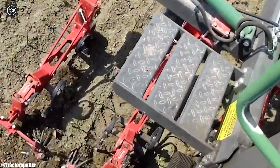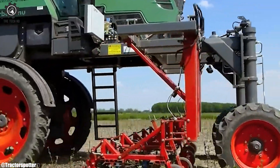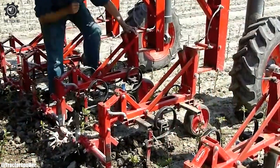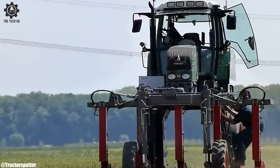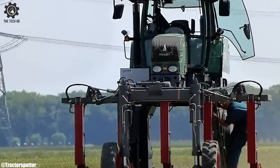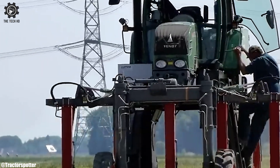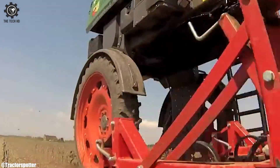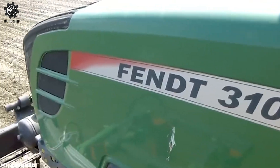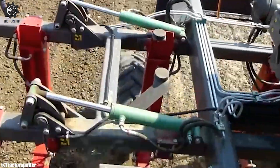With its powerful engine and dynamic transmission, it ensures smooth and precise operations in the field. The tractor's advanced technology includes features like the VarioGuide automated steering system, enhancing accuracy and reducing operator fatigue. The ergonomic cab design prioritizes comfort and visibility, facilitating long working hours. The FENDT 310 Vario's adaptability makes it suitable for various implements and applications, from plowing to planting.